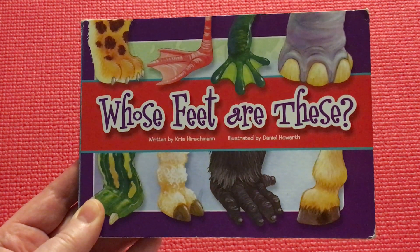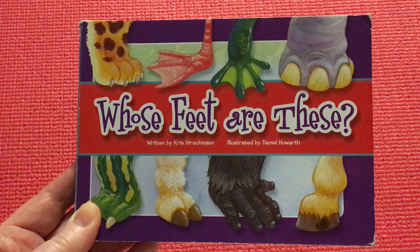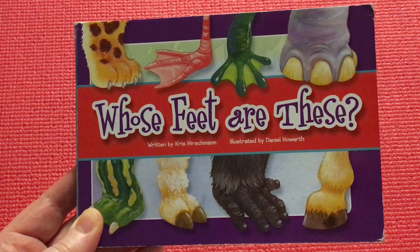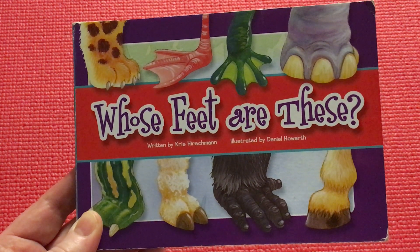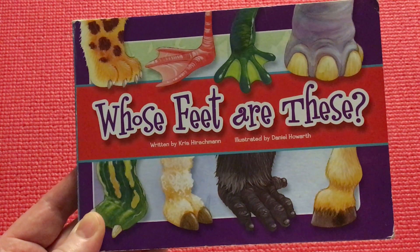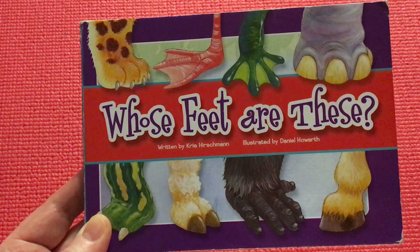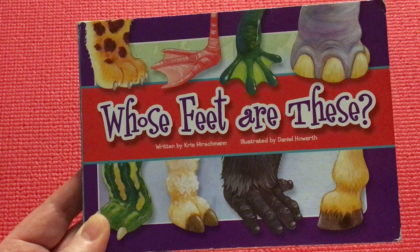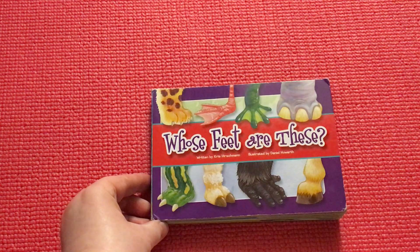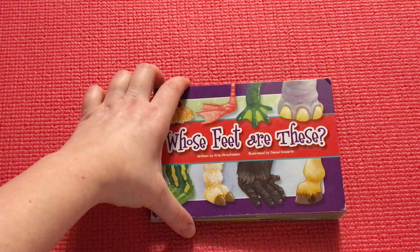Welcome to Storytime with Miss Olga. Today we have a special book, Whose Feet Are This?, written by Chris Hirschman, illustrated by Daniel Haworth. So we will guess whose feet are this — are you ready? Get comfortable, open up your listening ears, and learn.